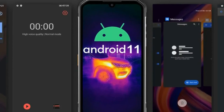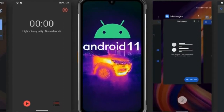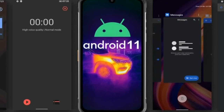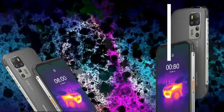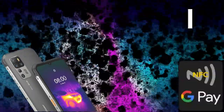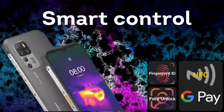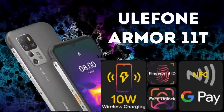Never fuss around with plugging and unplugging cables again — just set down and power up. Enjoy the fast, safe, and easy way of charging. With Android 11 OS out of the box, the Armor 11T 5G offers several welcome conveniences such as improved security and app privacy options, messaging improvements, screen recording, convenient media and smart home control, and more.